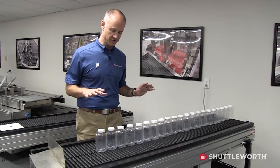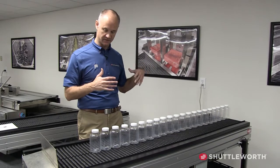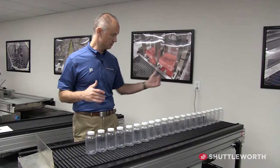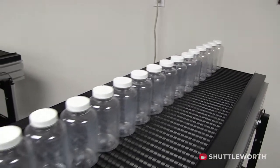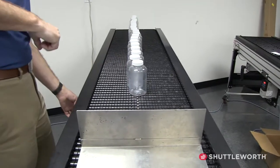We're going to show some mass accumulation with Shuttleworth Slip Torque. A lot of times customers want to protect their filler or downstream machine and need a small buffer section in between. We've lined these bottles up, and we'll turn on the conveyor to watch how the bottles behave — they'll come down to the end and spread out — and then we'll show how to unload that accumulation.